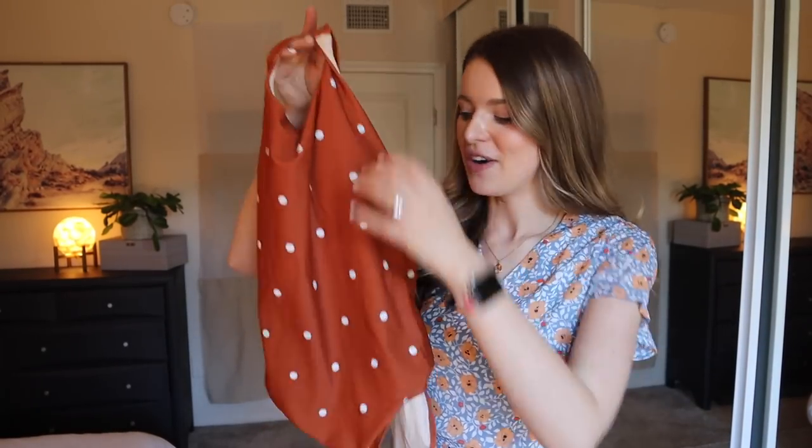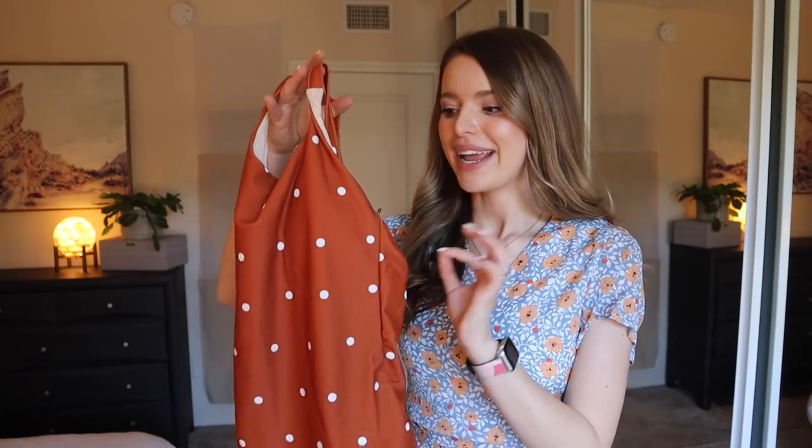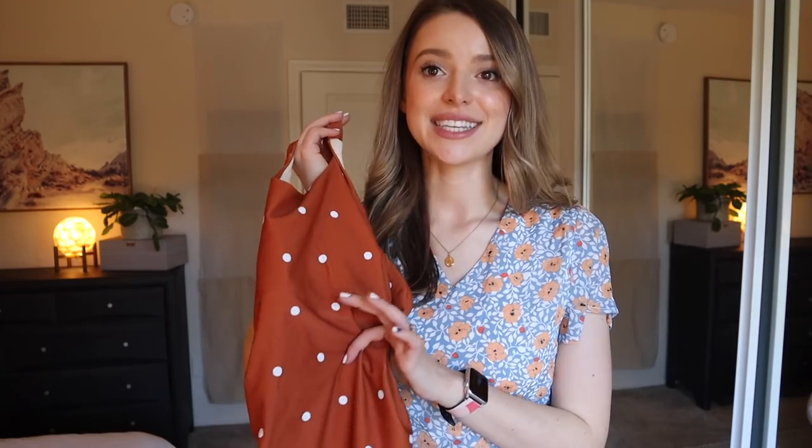Do you know what my favorite things are? One pieces. They're so retro and cute. I haven't tried this on yet — praying that it fits. I think it's so cute with a low cut back, and I want to try to turn this into an outfit by pairing just a skirt with it and almost treating this as a shirt — almost like a bodysuit, but it's a swimsuit. So I'm going to try on the swimsuit first.